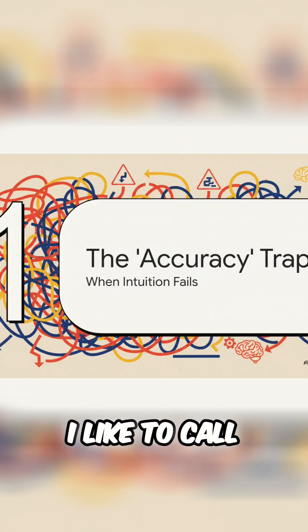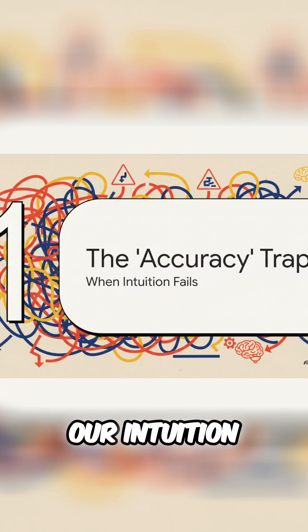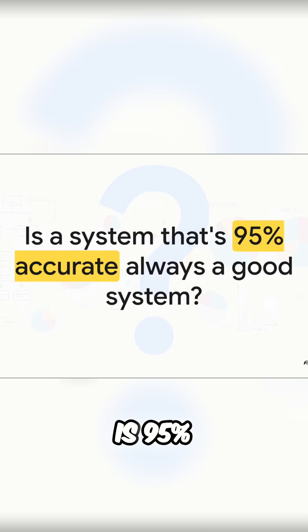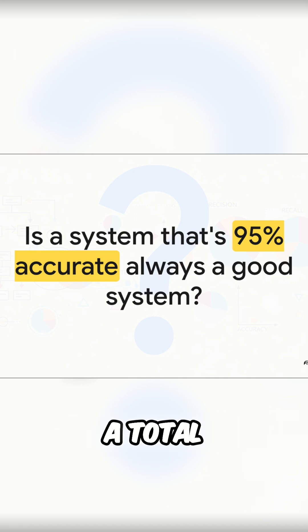First up, let's talk about what I like to call the accuracy trap. This is where our common sense — our intuition about what makes a system good — can really lead us astray. So let me ask you this straight up: if a system is 95% accurate, is that a good thing? Your gut reaction is probably, yeah, that sounds fantastic. But what if I told you that impressive-sounding number could be hiding a total catastrophic failure?